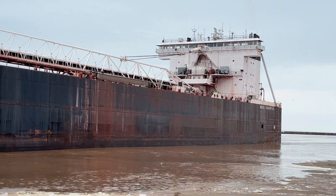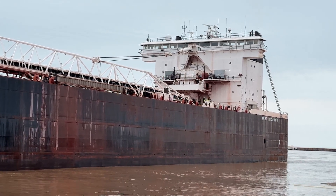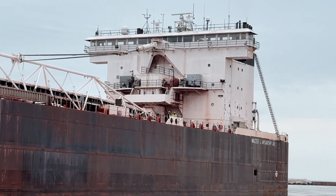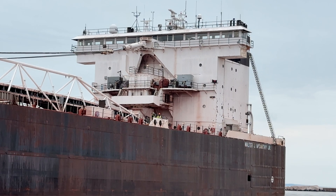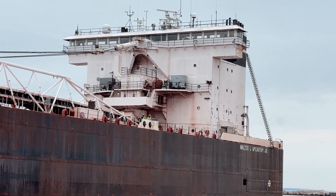Speaking of locks, she just came through the locks of Sault Ste. Marie yesterday and made her way safely to the Superior entry. She did anchor for a little bit this morning, waiting for the Joyce L. Van Ancavort and Great Lakes Trader to depart. Once they did, the engines started up and she started to move again.